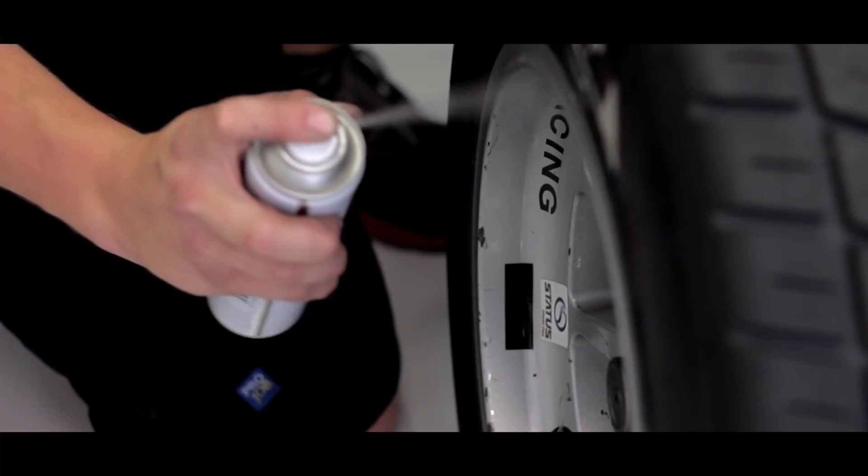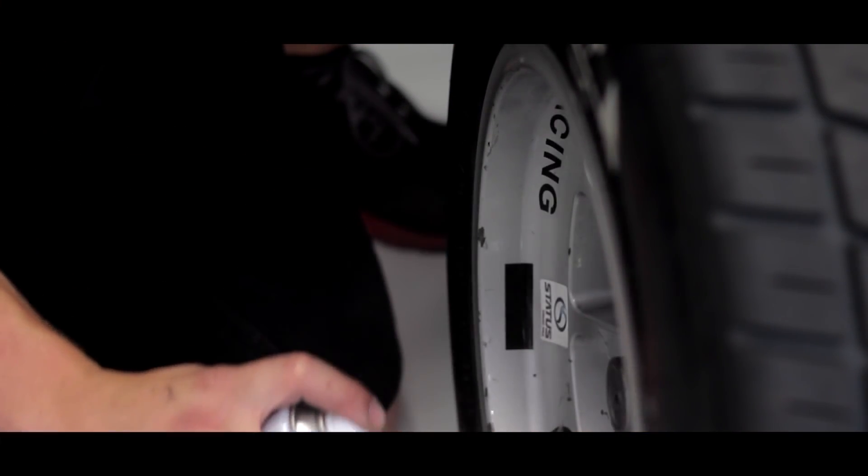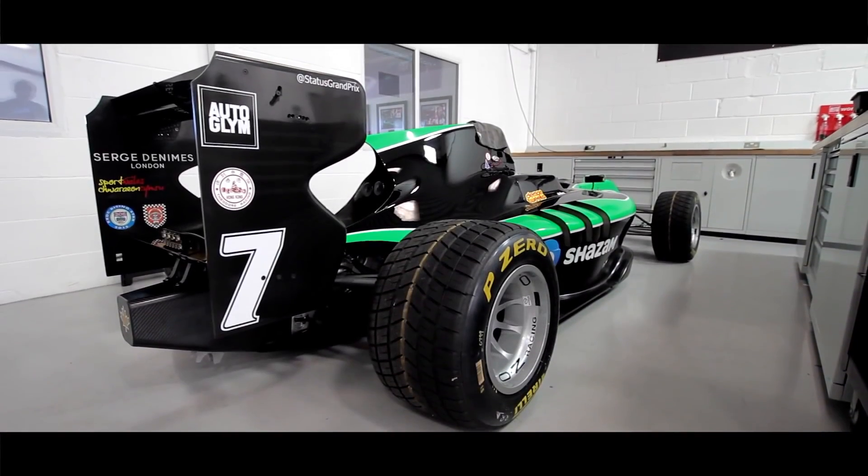From there we decided to do full sets of tires and rims, and again we were amazed that when we finished our sessions we had very little if any brake dust build-up on those. From there we've just continued to use it.